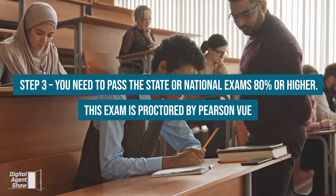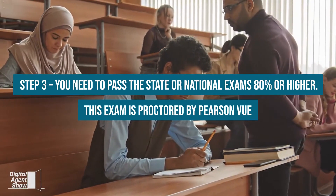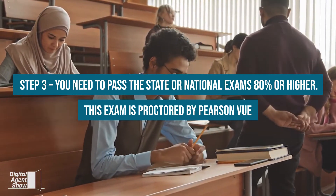Step 3: You need to pass the state and national exams at 80% or higher. This exam is proctored by Pearson VUE.